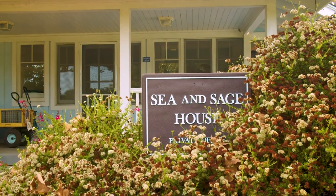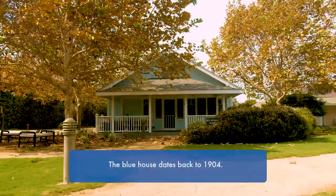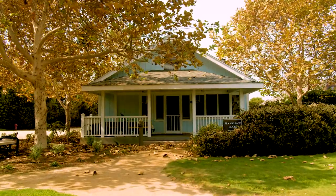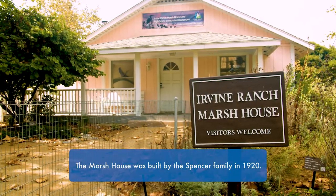The educational element of these buildings comes through our partnerships with the Sea and Sage Audubon Society, who has offices here in the blue building behind me. We also work with the Discovery Science Cube, who does educational programs here as well. We use these buildings also with our community partners to provide them spaces for meetings and other things at no charge.